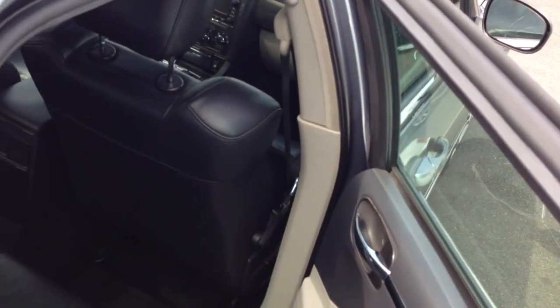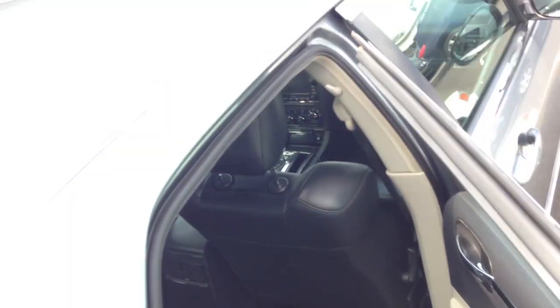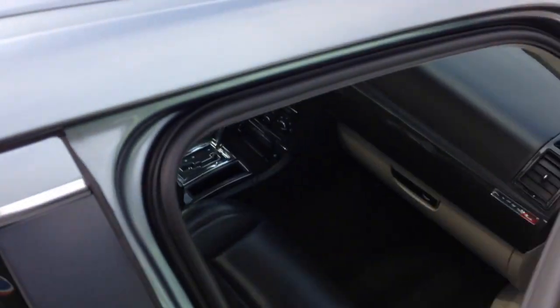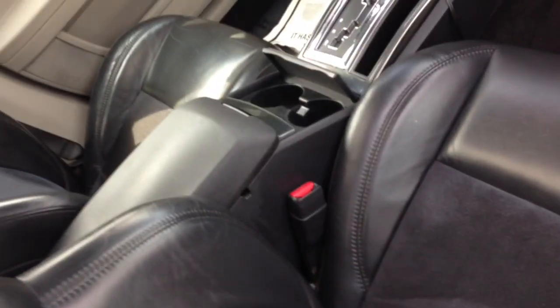I might as well make this video about the differences between my car and the old SRT8. If you've got an old SRT8, you've probably been looking at the new ones and wondering whether or not you should trade up.